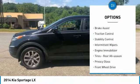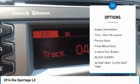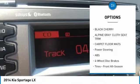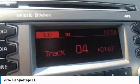Aluminum wheels, brake assist, traction control, stability control, intermittent wipers, engine immobilizer, tires — rear all-season, privacy glass, FWD, four-wheel disc brakes.